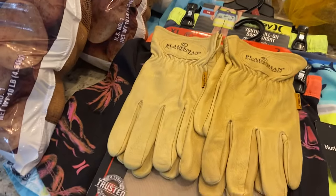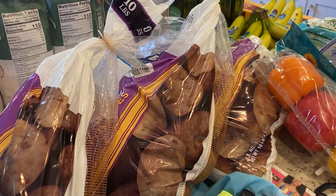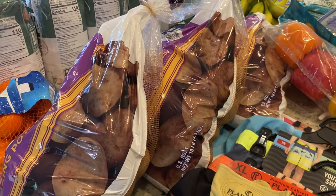Sam's also had leather work gloves, which my husband and my son who still lives at home use regularly for their outside work. These were $20 for two pairs. He said he can find his favorite ones on Amazon but they're $12 a pair, so this was a better deal — and it never hurts to have backups of your favorite work gloves.